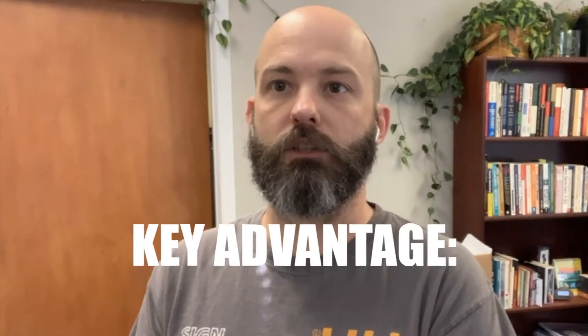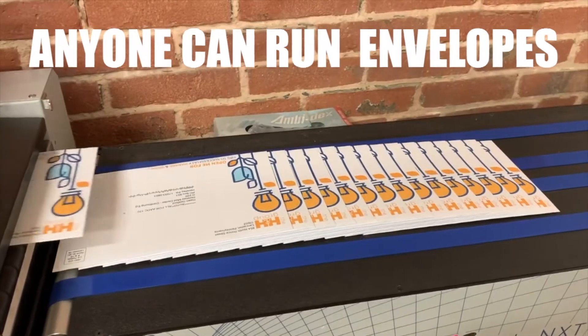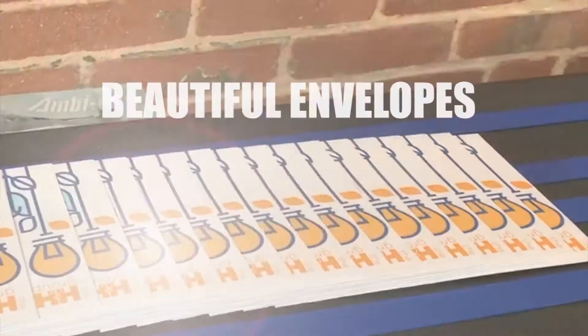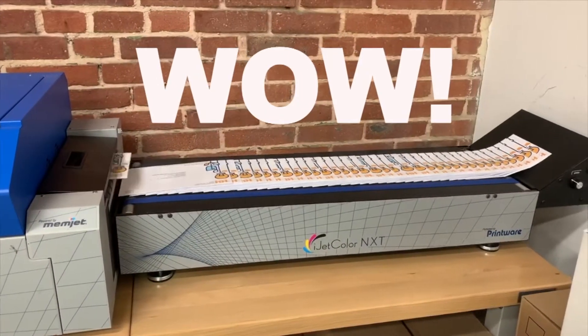One of the key advantages for us is cost savings. Any one of your workers could be running envelopes while they're doing something else. You don't have to hire someone special to produce beautiful envelopes. And we enjoy making the customers go, 'Wow, I didn't think anybody could do that. And you got it done for me. Thank you. Wow.'